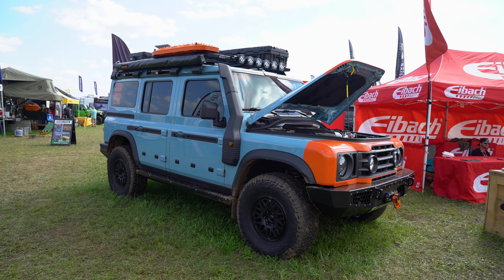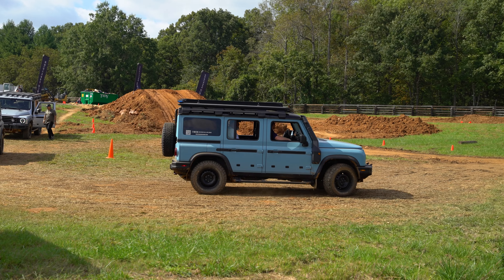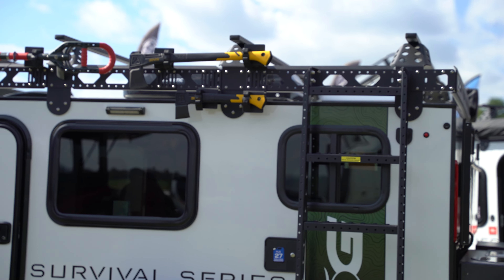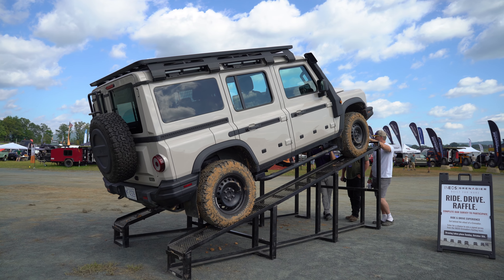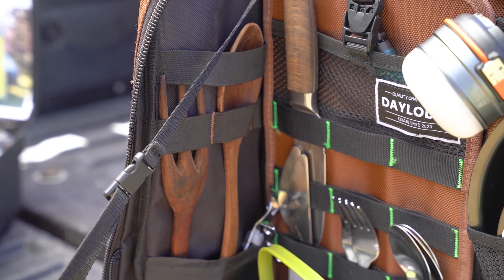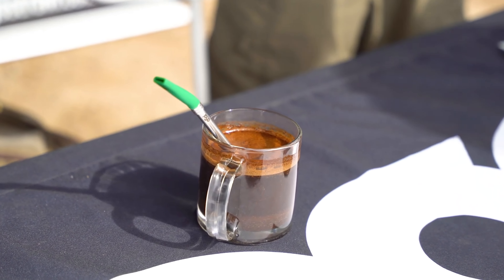With hundreds of vendors displaying their cutting-edge innovations at one of the country's largest overland events, it's easy to miss some of the standout products featured at Overland Expo East. From meticulously customized rigs and rugged trailers to specialized recovery gear and comfort-boosting lifestyle accessories, the variety is truly vast. However, one area that consistently captures our attention is the evolving world of camping kitchen solutions. As outdoor enthusiasts, we're always excited to see how brands are tackling the challenges of outdoor cooking and to discover new products to elevate the culinary experience in the wilderness.